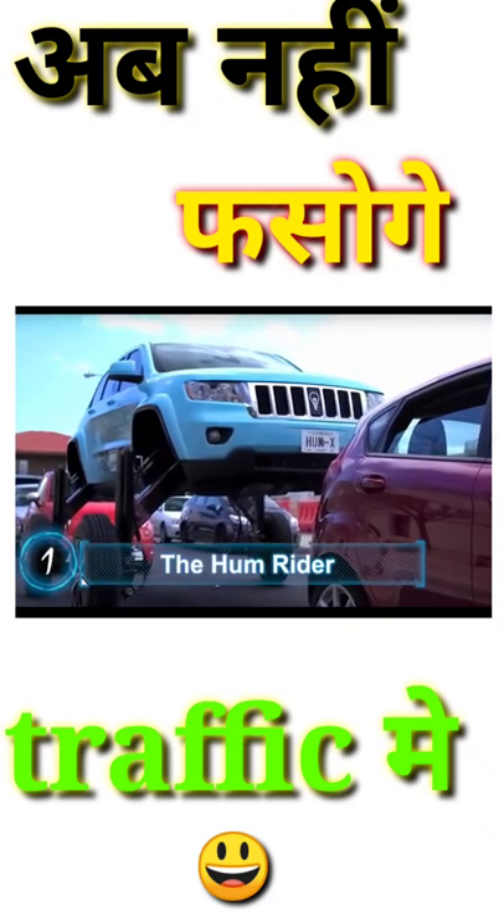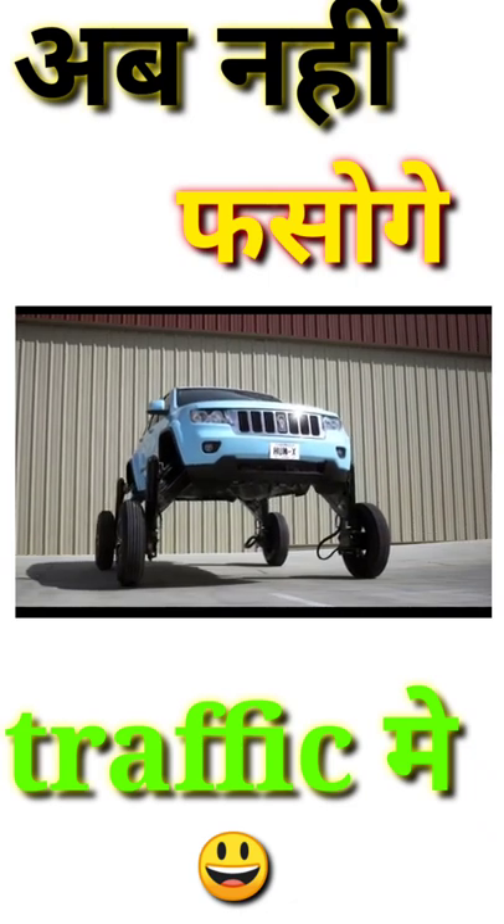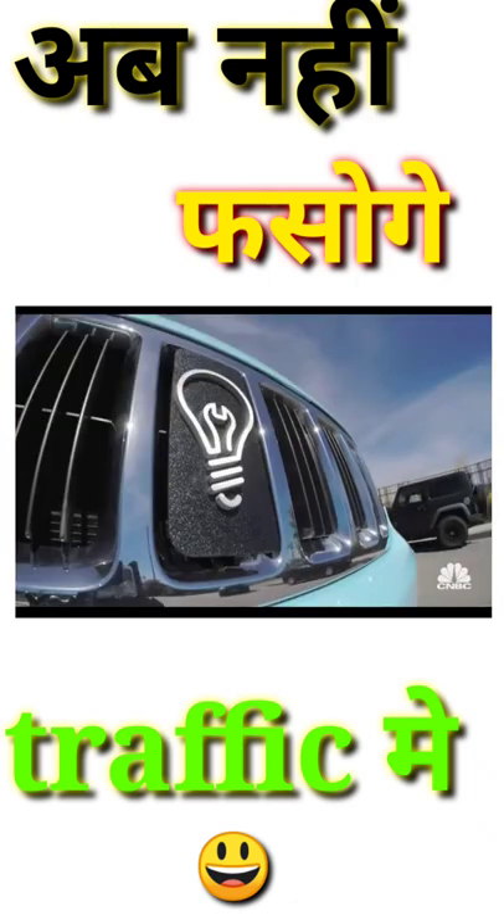The HumRider. Don't be fooled by the relatively docile name — the HumRider is a sleek and powerful beast of a machine.